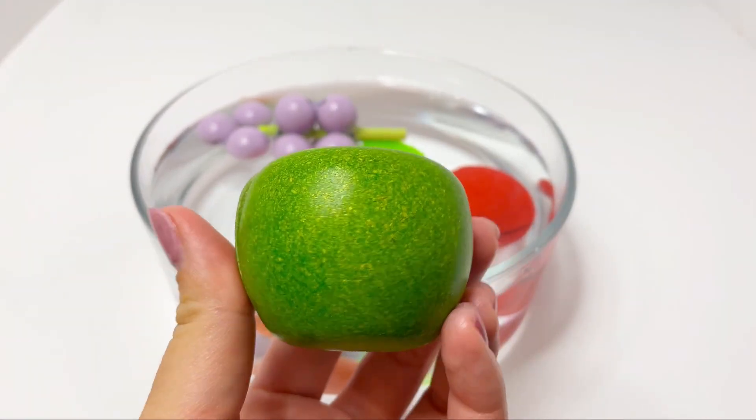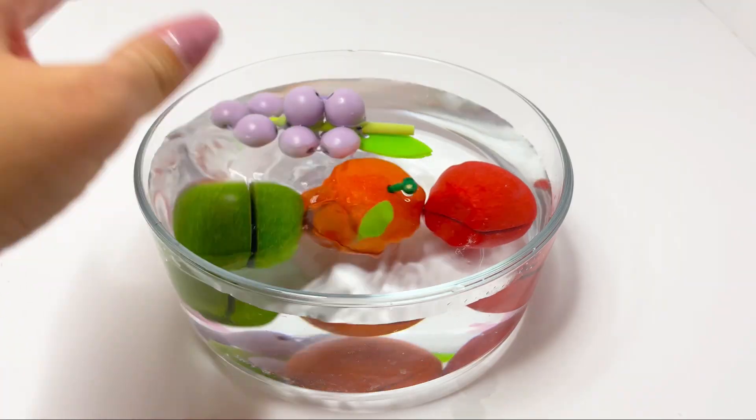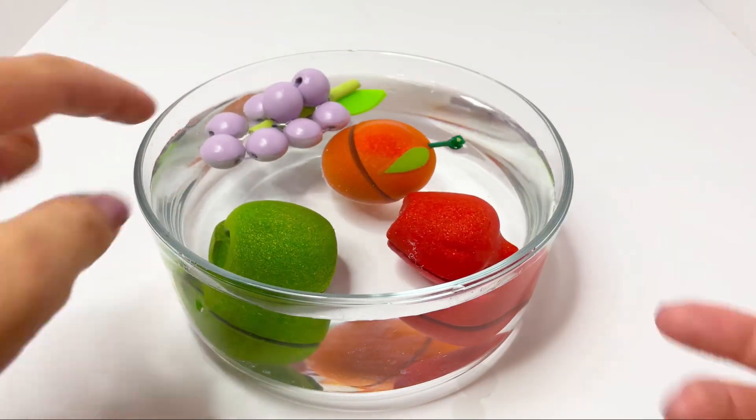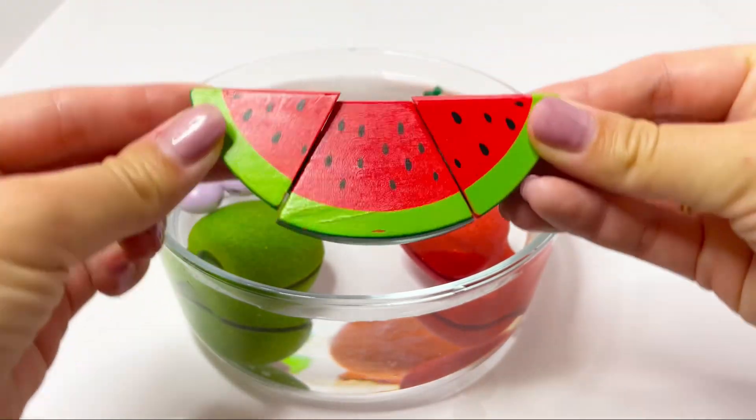Now we have a green apple. Let's see — one, two, three. Yes, it sinks! The apple sinks. Let's see our watermelon.